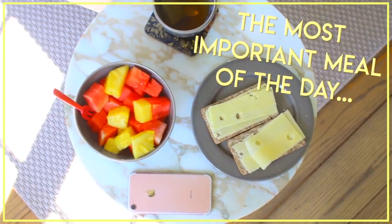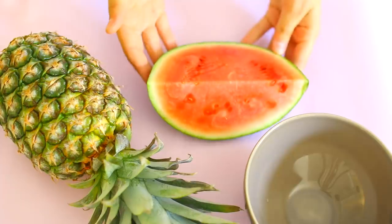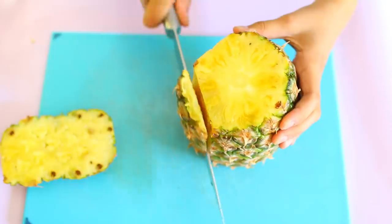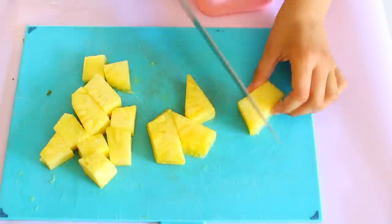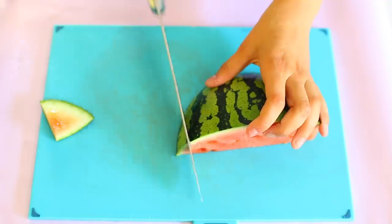It might be tempting to skip breakfast because you're not feeling so good, but if you consume the right food it can actually make your period less painful. Here I'm cutting up some pineapple, which is heavy in magnesium — that can help decrease menstrual flow — and bromelain, an enzyme in pineapple that helps in relaxing muscles. I'm also adding watermelon to my fruit salad.